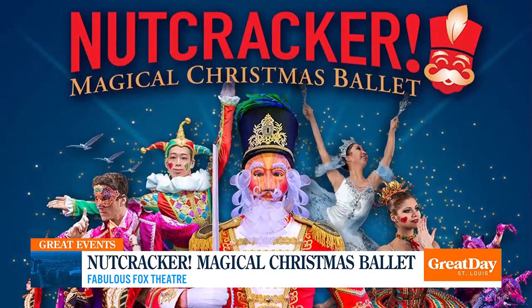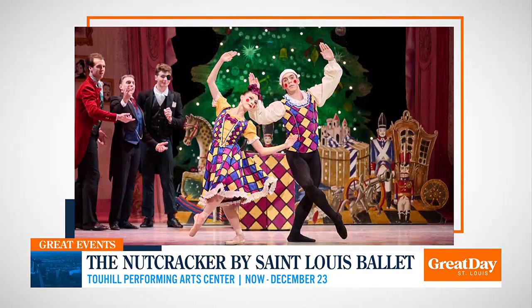And of course, with it being the holidays, the Nutcracker is being performed on several different stages. If you love the Nutcracker, everyone knows this is Nutcracker time — there are three options. Friday night at the Fabulous Fox Theater there is the Nutcracker Magical Christmas Ballet with dancers from all over the world, doing two shows on Friday. St. Louis Ballet is going to perform at the Touhill this weekend through Saturday — our own local ballet company.